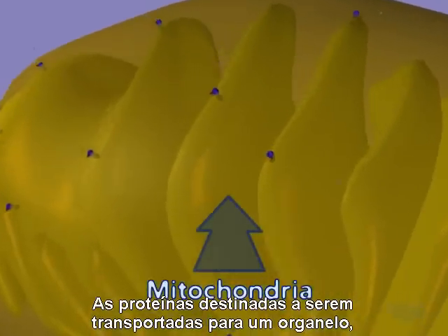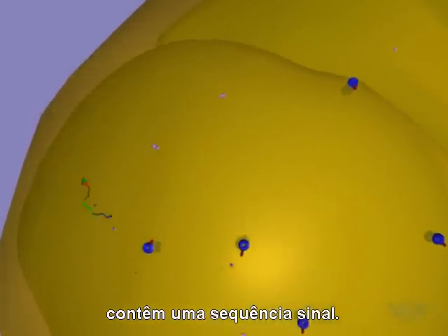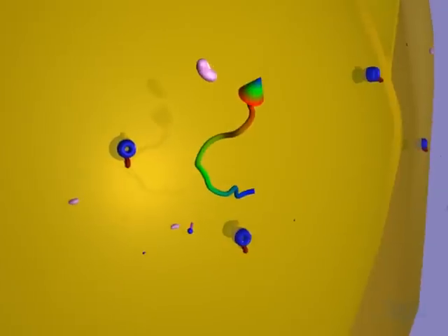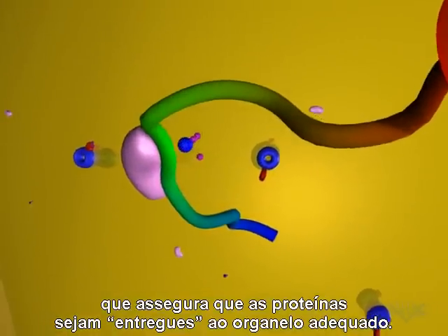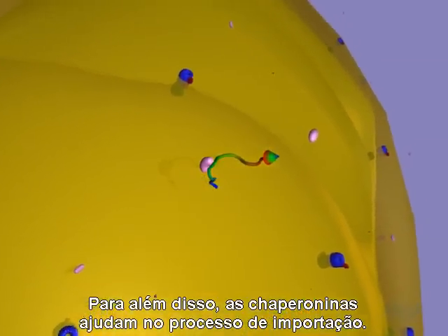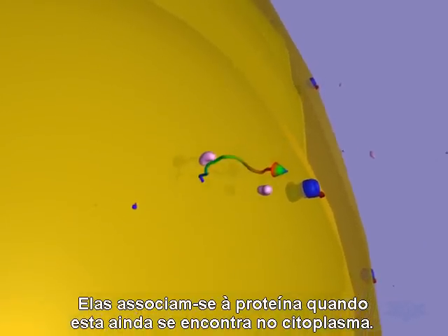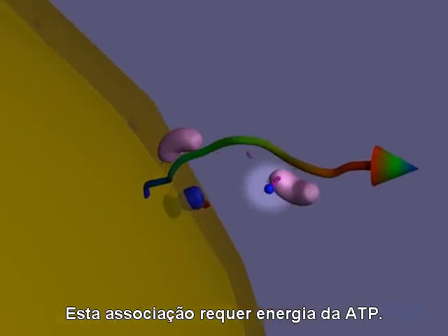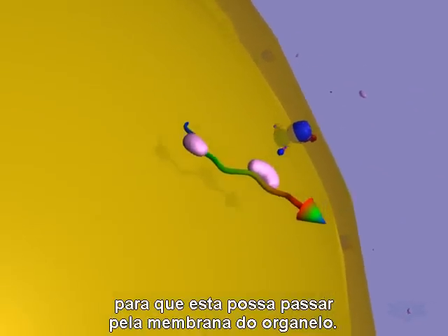Proteins destined for import into an organelle, such as a mitochondria or chloroplast, contain a signal sequence. This sequence acts as a targeting mechanism to ensure the protein is delivered to the proper organelle. In addition, chaperonin proteins aid in the import process. They become associated with a protein while it is still in the cytoplasm, and this association requires energy from ATP. Chaperonins aid in unfolding the protein so it can travel through the organelle membrane.